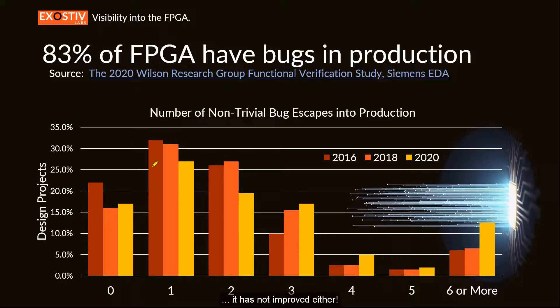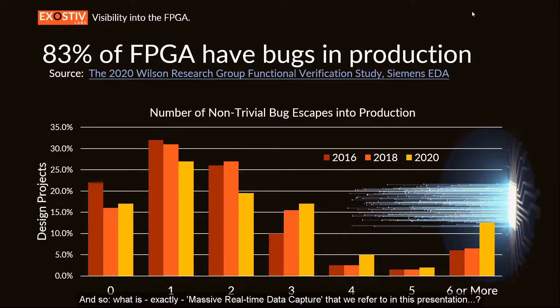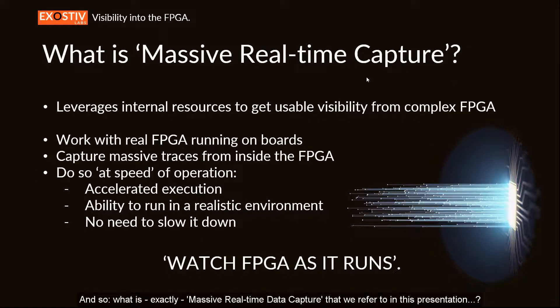The question is why. Even though that share has not evolved much, it probably means that as the design flow evolves with the complexity of FPGAs, it does not improve either. We think that an effort not made on the FPGA design flow is what happens at the late stages — where you test the FPGA on a real board or prototype. FPGA technology has outgrown the traditional debug methodology there.